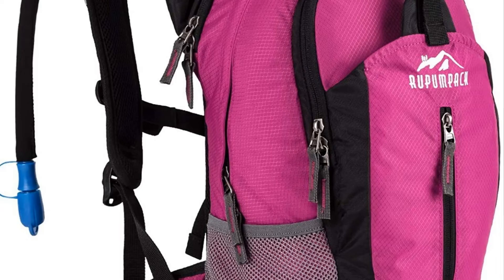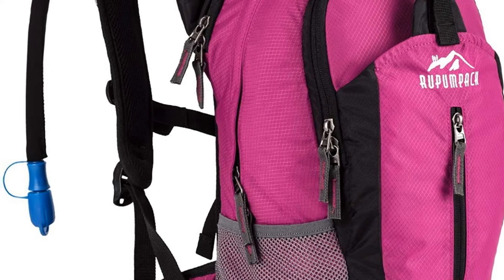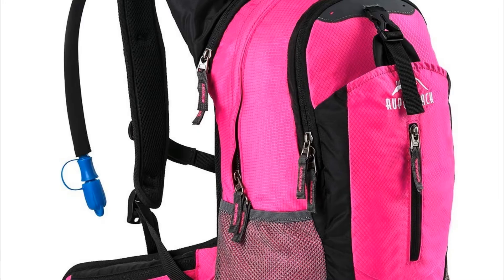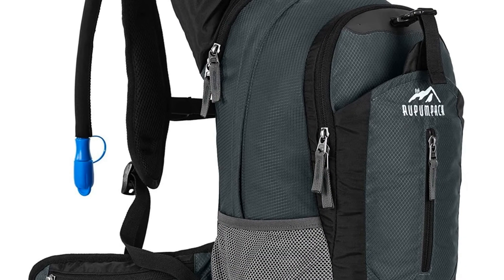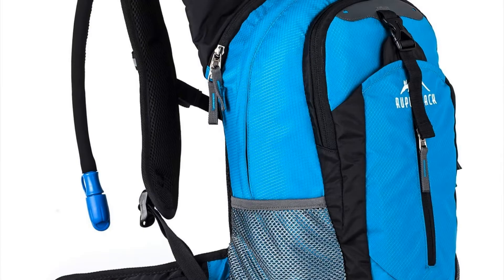The backpack impresses users with wide pockets fitted on the waist straps for quick access to your phone or keys. There is a large open compartment for rain jackets or towels, along with ventilated mesh padding on the shoulder straps, waist straps, and back area. If you find any quality problems within one year, you can reach out to the company for after-sales service.